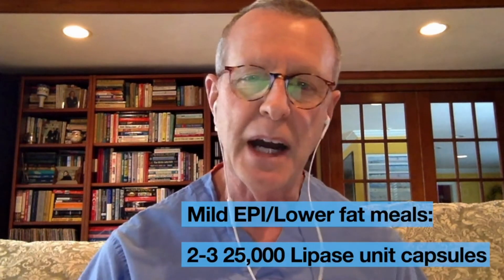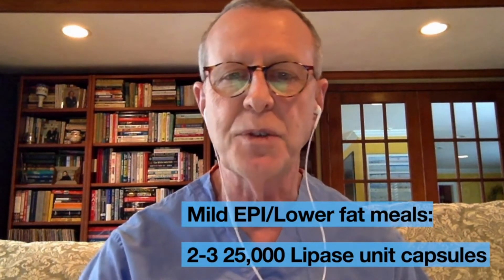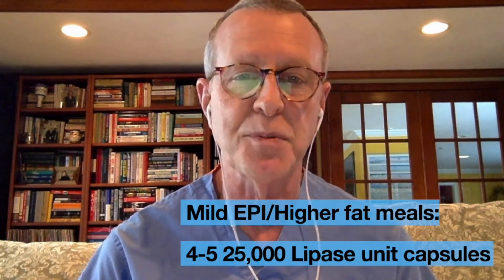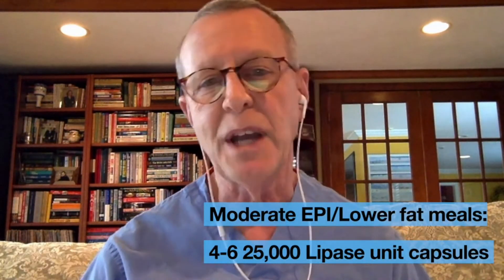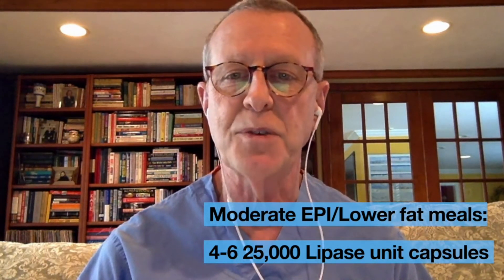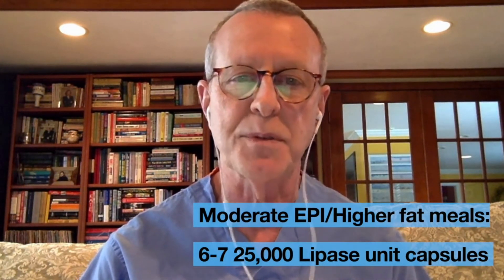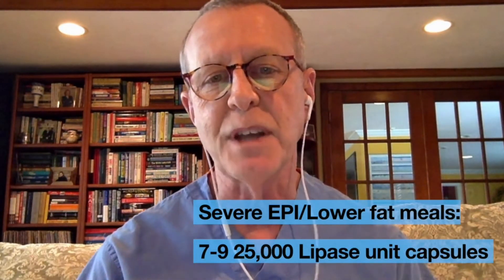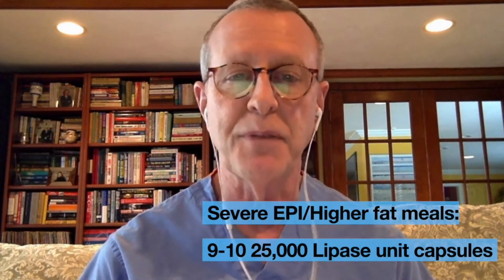For mild EPI and lower fat meals, we recommend two to three 25,000 lipase unit capsules. For a higher fat meal, increase that to four to five capsules. For moderate EPI, that's probably four to six 25,000 lipase unit capsules with a meal, and six to seven capsules with larger, fattier meals. For more severe EPI, that's usually seven to nine 25,000 lipase unit capsules with a meal, and perhaps nine to ten capsules with a very fatty meal.